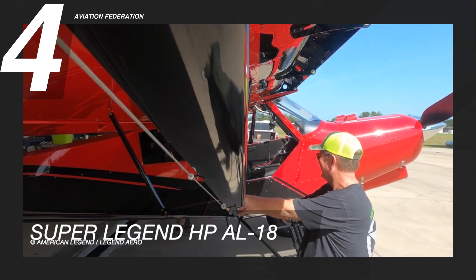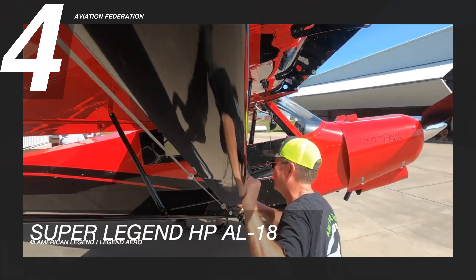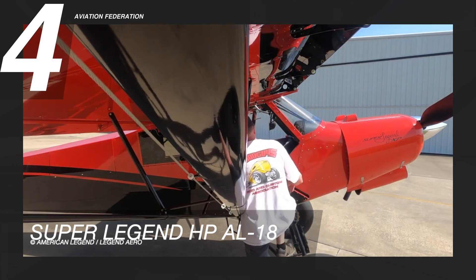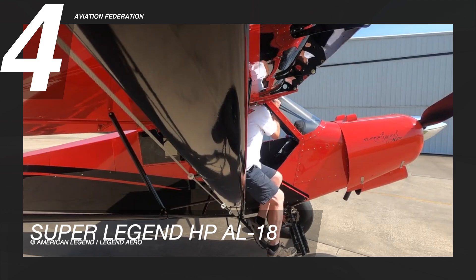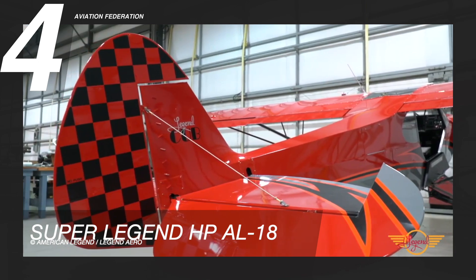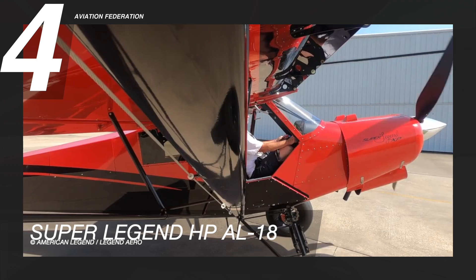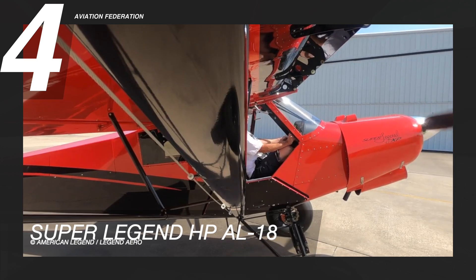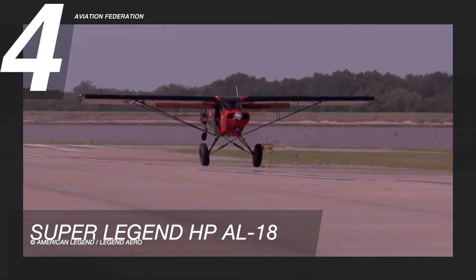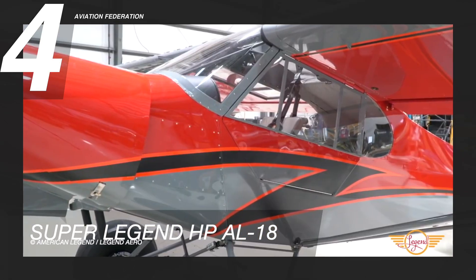Super Legend HP AL-18 can leave the ground in a mere 35 feet and climb at 2,000 feet per minute. This aircraft can clear a 50-foot obstacle in 200 feet. Special lightweight custom paint and avionics packages were used to assure that Super Legend HP AL-18 stays under SLSA certification rules of 904 pounds. There is no limitation on opening the windows in flight. This model has a starting price of over $217,000.